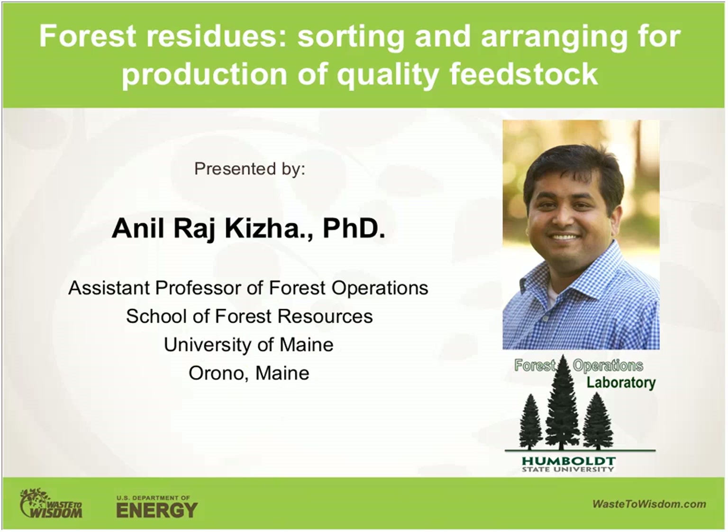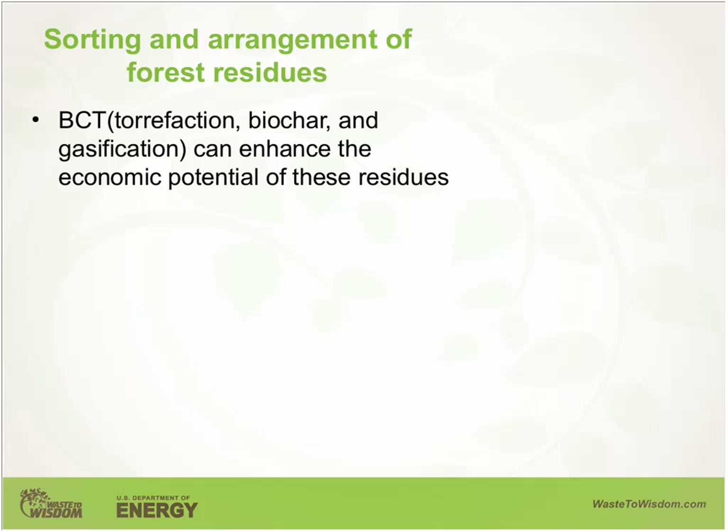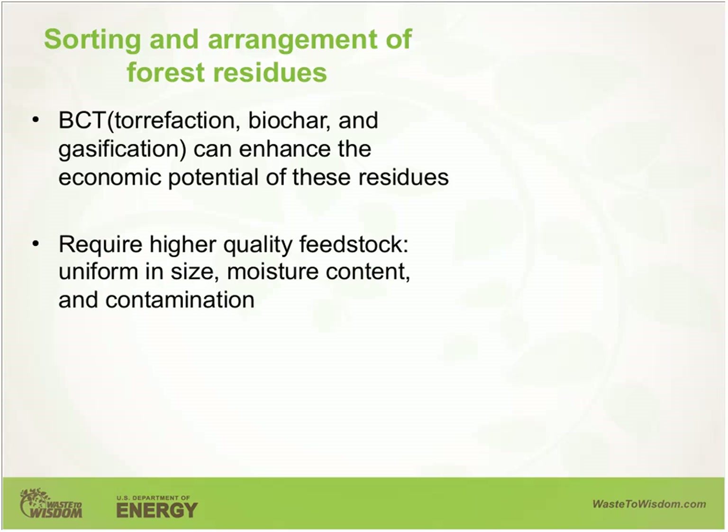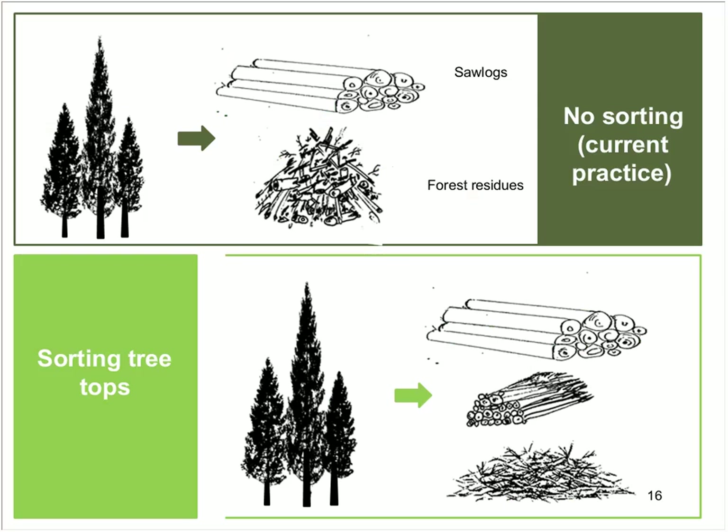I am Anil Raj Kiza, assistant professor of forest operations at the University of Maine. My part of the talk is titled 'Forest Residues: Sorting and Arranging for Production of Feedstock Quality.' Our study focuses on creating feedstock for biomass conversion technologies such as torrefaction, biochar, and gasification. These technologies require higher quality feedstock compared to conventional feedstocks for energy plants, in terms of uniform size distribution, lower moisture content, and lower soil particulate contamination — which cannot be achieved from mixed piles under current practice.